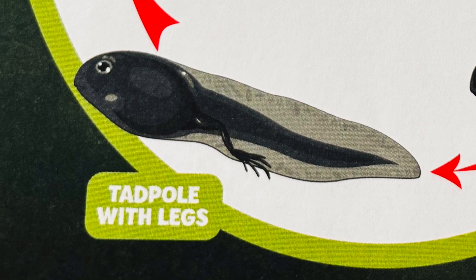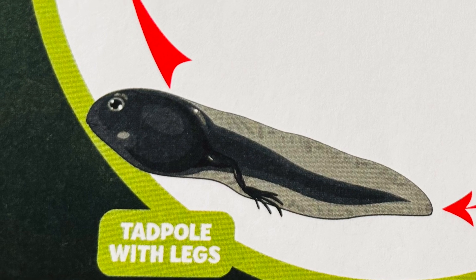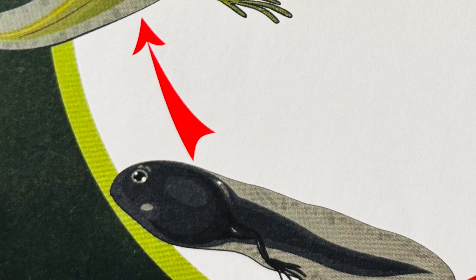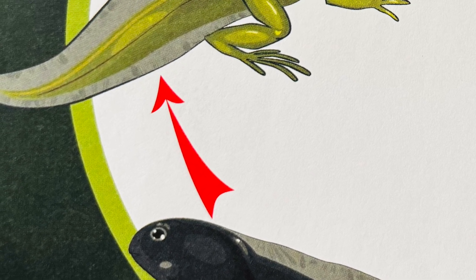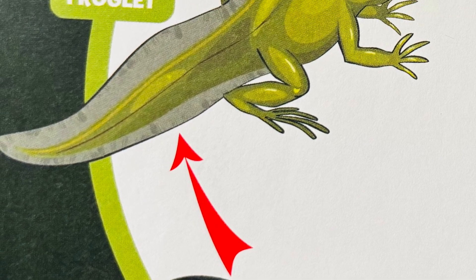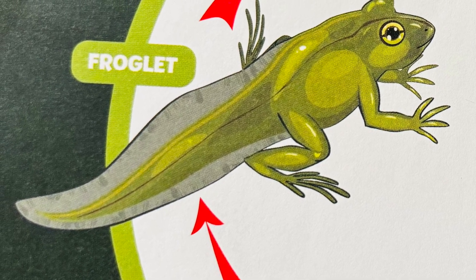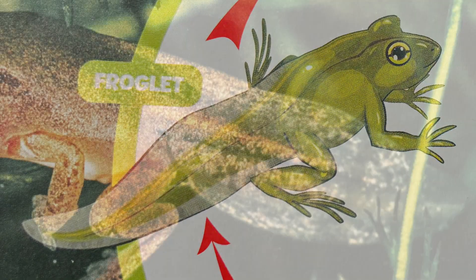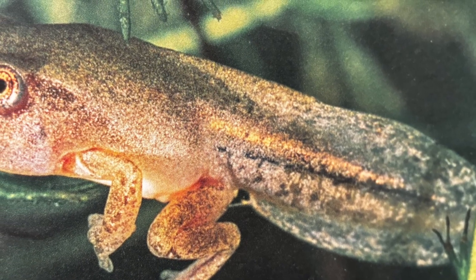Finally, it's time for metamorphosis to begin. This can happen very quickly or very slowly — it all depends on where the tadpoles live. When the time is right, the tadpoles' bodies start to go through major changes. First, they grow hind legs. Then, they grow front legs too. Their legs get bigger and bigger. Then their tails start to shrink, getting smaller and smaller.